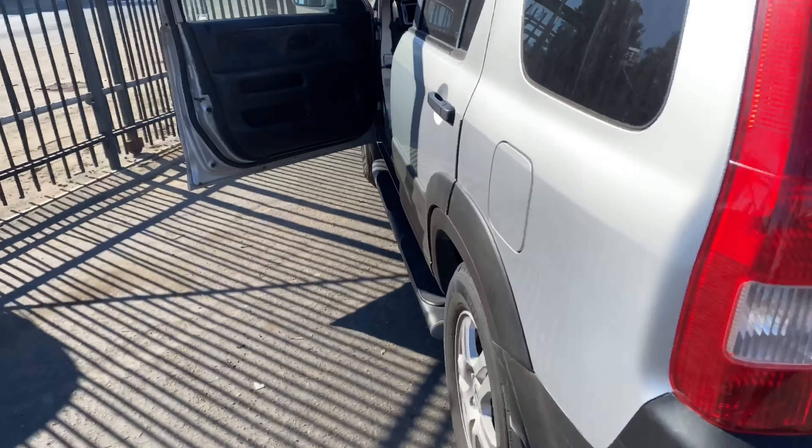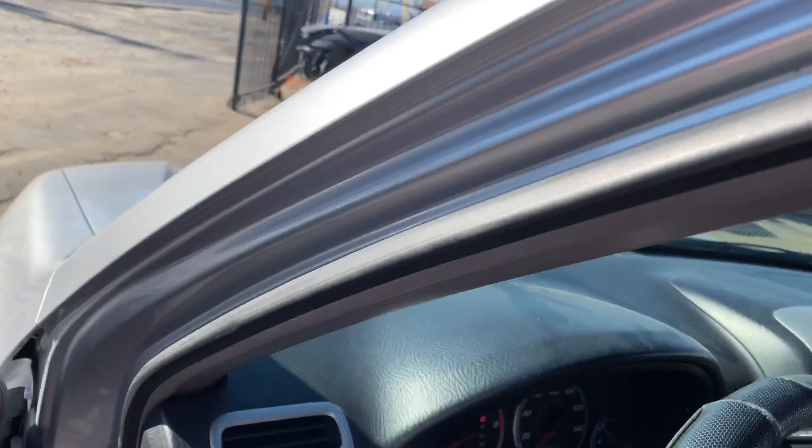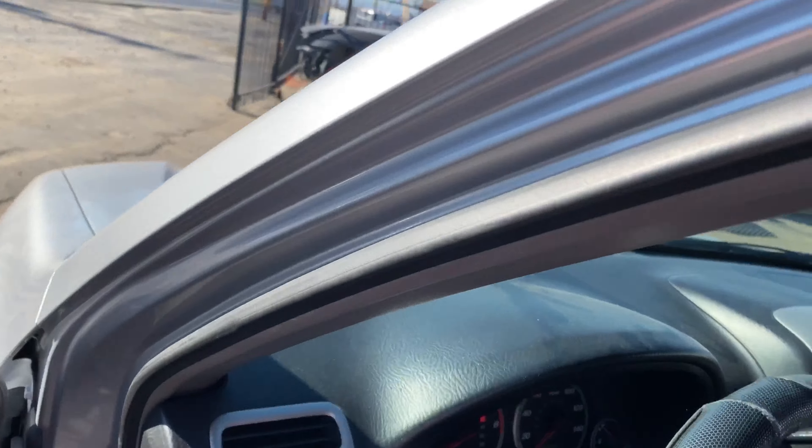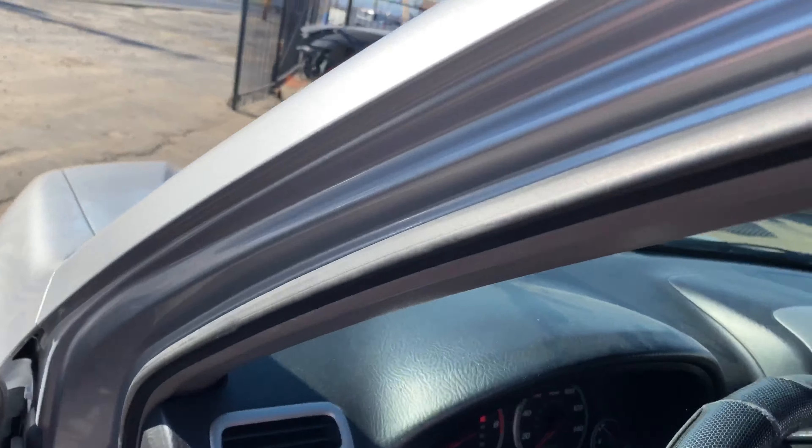Alright guys, so we got the engine. Let's load it up. It runs and everything. We did the compression test as you can see in the video. So now we're going to head home. We are 336 miles away. We're going to grab food and then we'll be on our way.